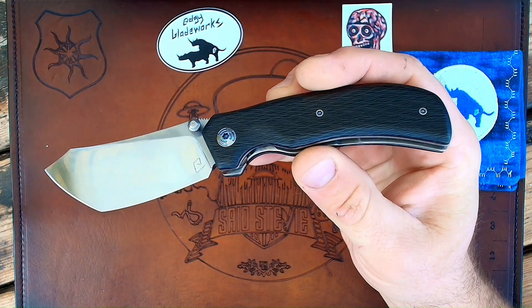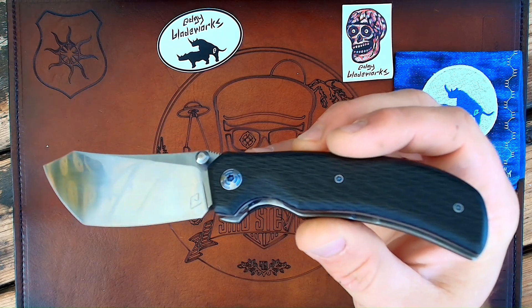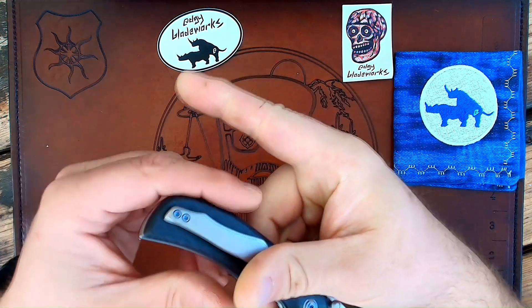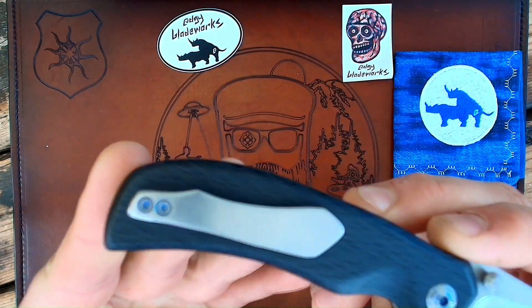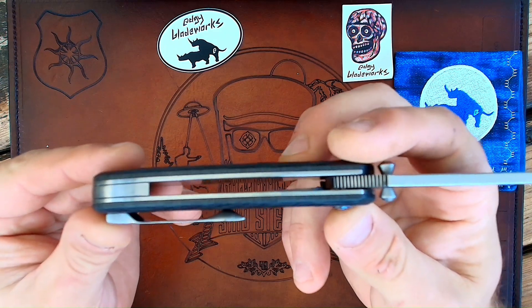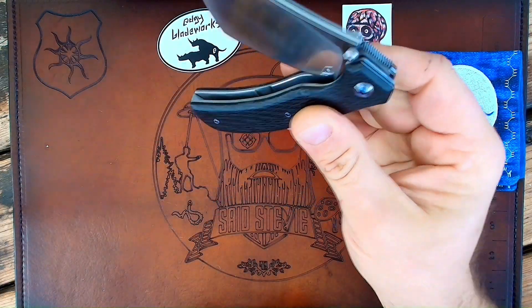Biner lock, end cuts, carbon fiber, all titanium hardware, titanium liners, Magna Cut blade, all satin polished — high polished backspacer, pocket clip, liners, and blade. Fabulous, fabulous knife.